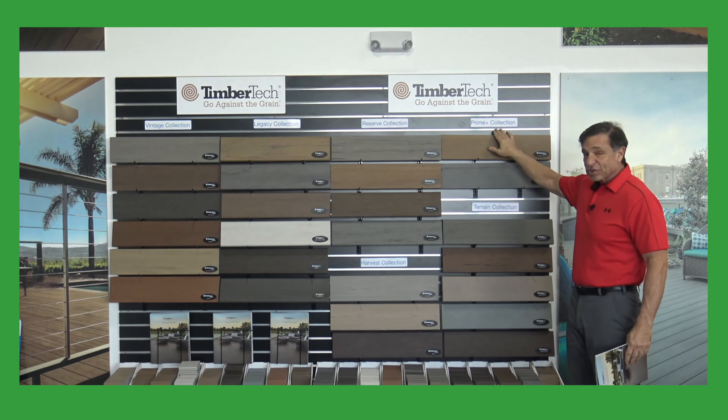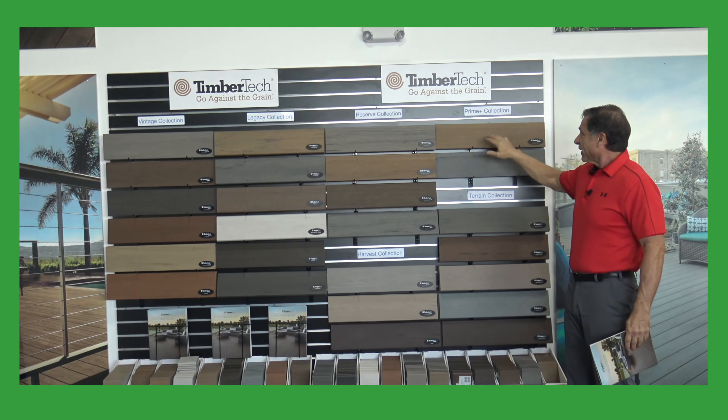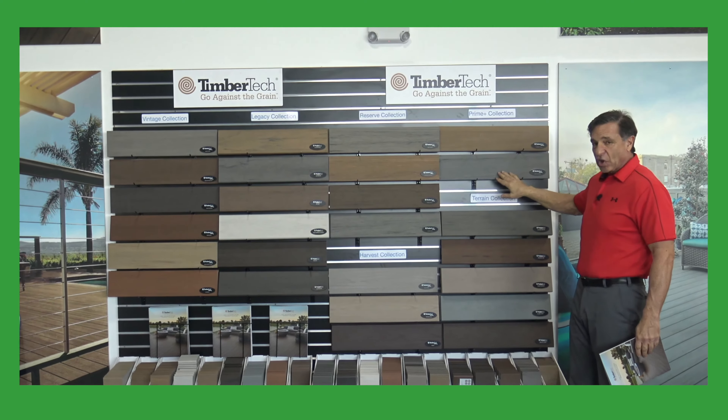In the Prime Plus Collection, they have the Coconut Husk and the Sea Salt Gray.